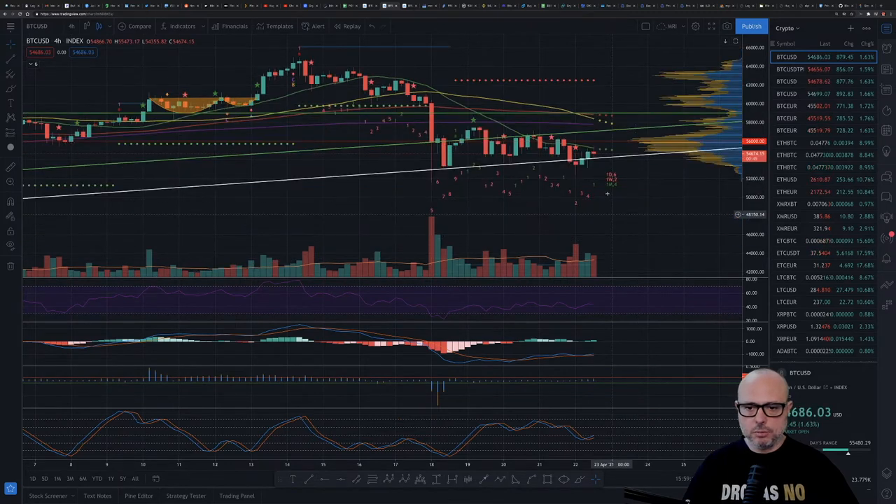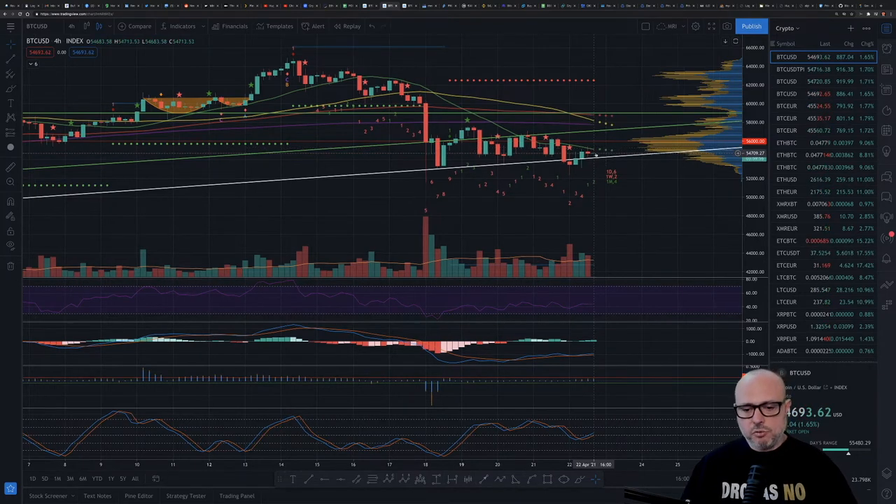Let's check the four-hour chart. On the four-hour we had a crossover but went back to the upside, had a second touch, then closed one candle below the trend line — but this is only the four-hour chart, so we don't have a daily or weekly close below the trend line. Quickly the price action went back to the upside and is now ranging sideways. I see that in the next few hours or days we are setting up a volatile move because the price is being squeezed between the trend line and the moving averages, which always precedes a volatile move.